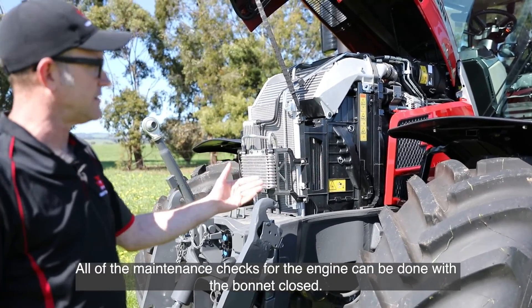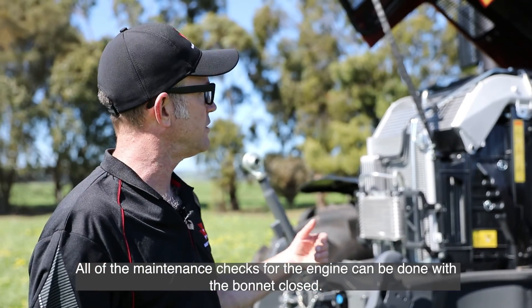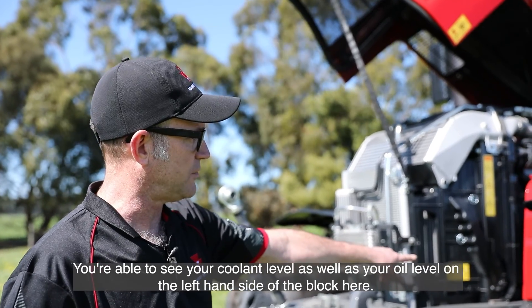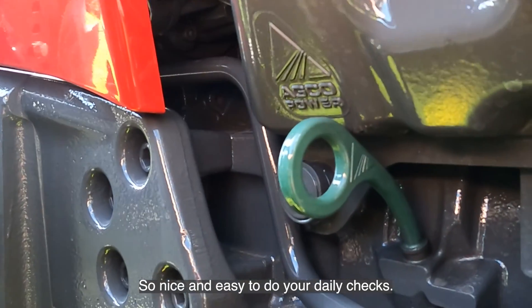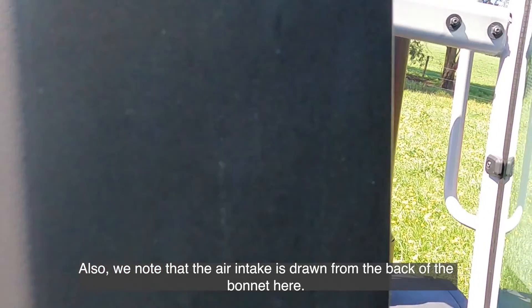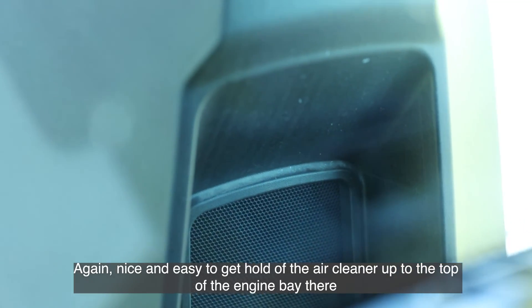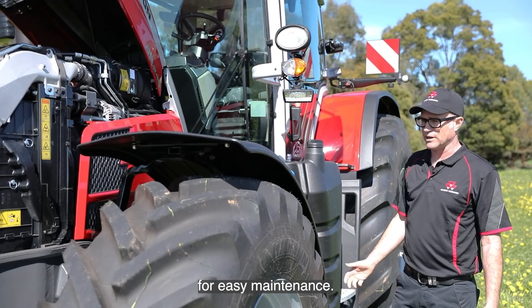All of the maintenance checks for the engine can be done with the bonnet closed. You're able to see your coolant level as well as your oil level on the left-hand side of the block, so it's nice and easy to do your daily checks. The air intake is drawn from the back of the bonnet, and the air cleaner is nice and easy to access at the top of the engine bay for easy maintenance.